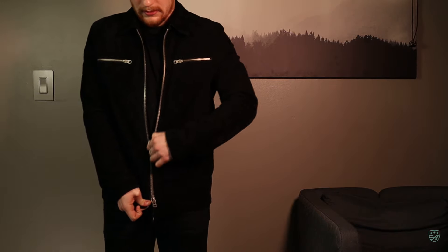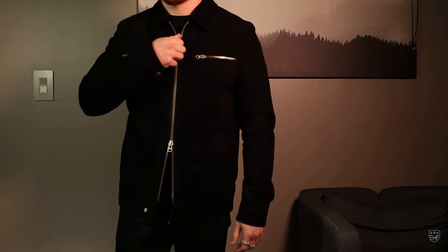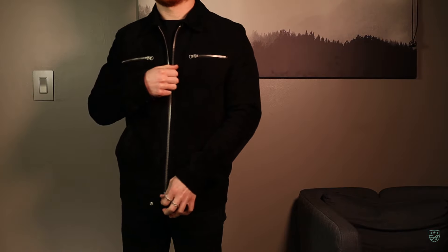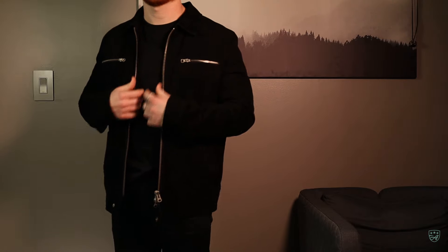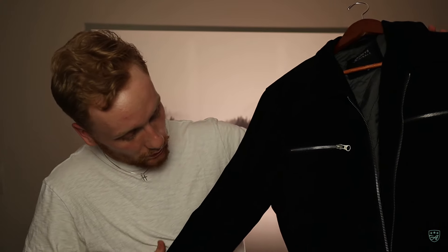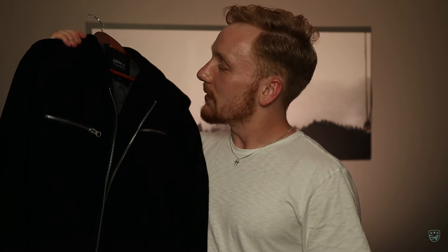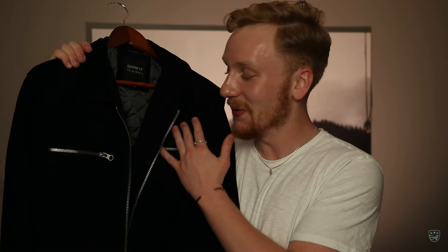I've gotten so much wear and so many compliments out of this one. YKK zippers — phenomenal. I found this one on ASOS and they mismarked it — I got it for less than $80, which is amazing for a $600 suede jacket. This one really started me off and motivated me to find every leather jacket I could for a good deal. It's got little patinas on it already and I love it. This thing needs to be professionally washed soon — I haven't washed it in the two years I've had it, but it smells like leather and it's a phenomenal jacket.